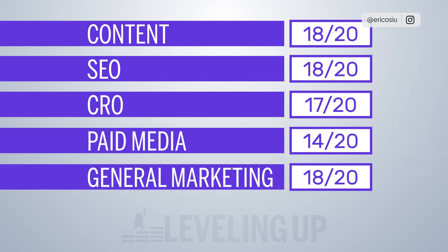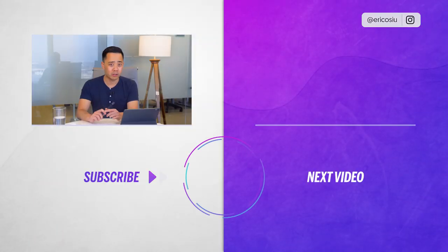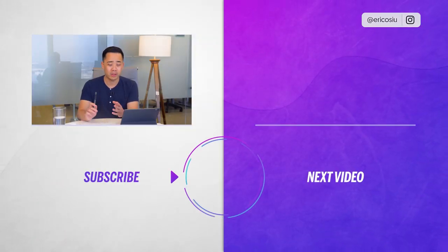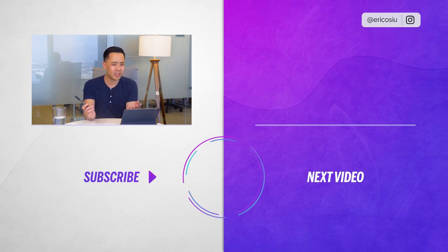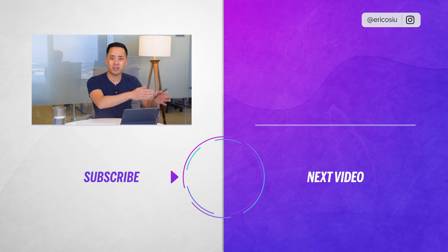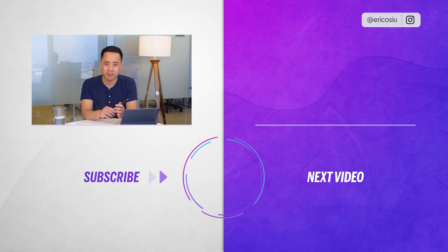For general marketing I'd give them an 18, so their overall score is 85 out of 100 — I'll give Slack an 85 out of 100 in this teardown. Let me know in the comments if you agree or disagree, and whether you like Slack as a tool. Don't forget to check out the next video and to rate, review, and subscribe.